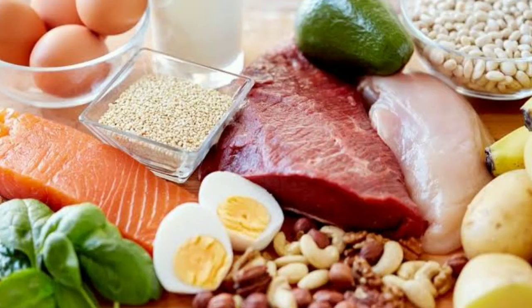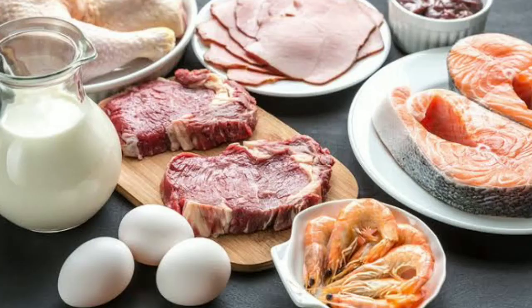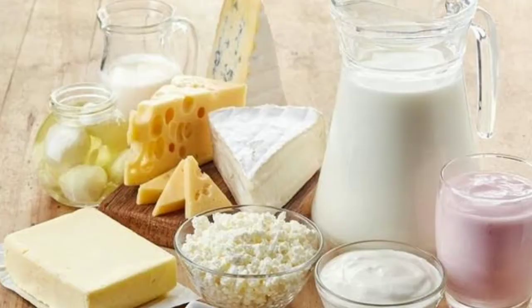The third way in which you can trigger glucagon is to include good high quality protein source foods. That would be eggs, paneer, cottage cheese, chicken, fish, meat, and protein powders — these are all high quality first class protein source foods. If you are a vegetarian, you need to mostly focus on milk and milk products such as paneer, cheese, curd, and protein powders.